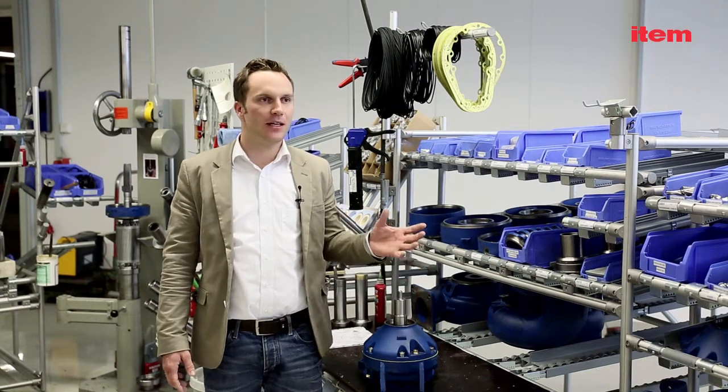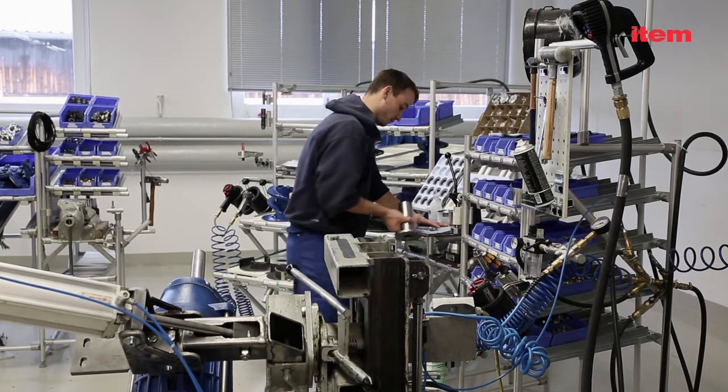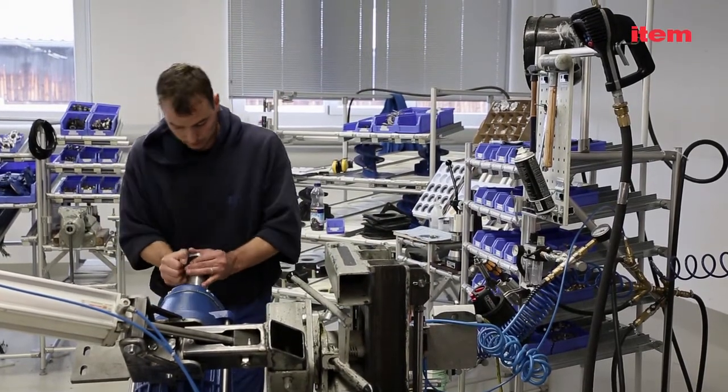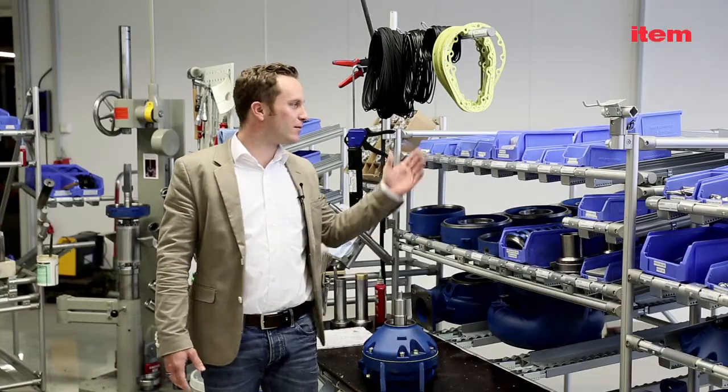Thanks to ETHEM, our personnel can now adjust their workbenches independently. They can design their own workstations. And it is much easier for assembly technicians because they have a comprehensive overview of their materials.